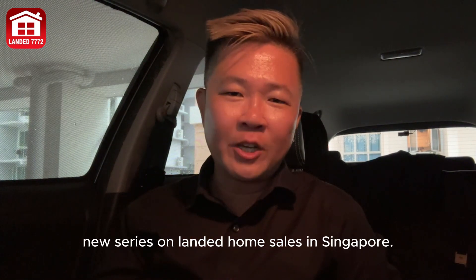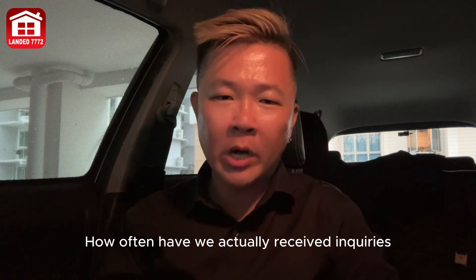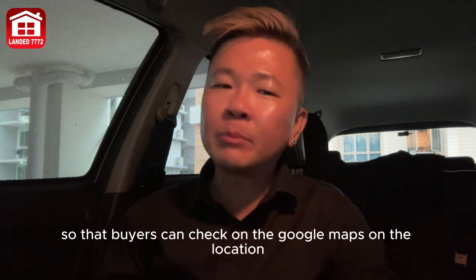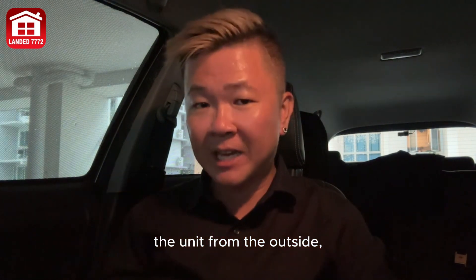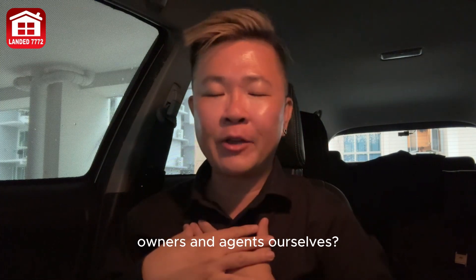This is a brand new series on landed home sales in Singapore. How often have we received inquiries requesting the full address of landed properties that we are marketing, so that buyers can check on Google Maps, the location, or perhaps even drive down to see the unit from the outside — to minimize inconvenience to owners and agents ourselves.